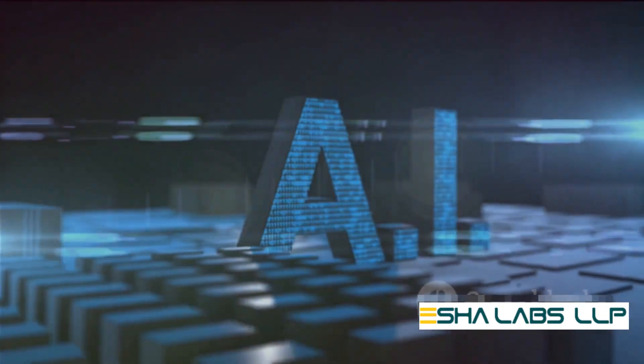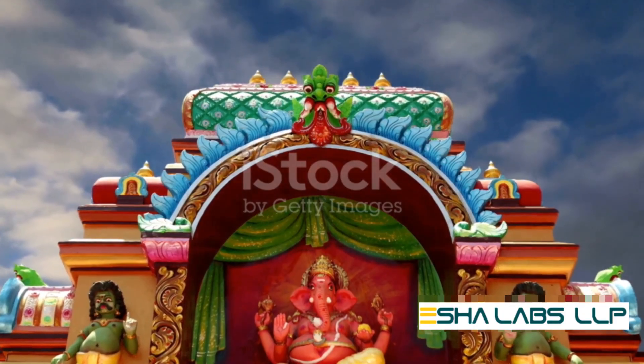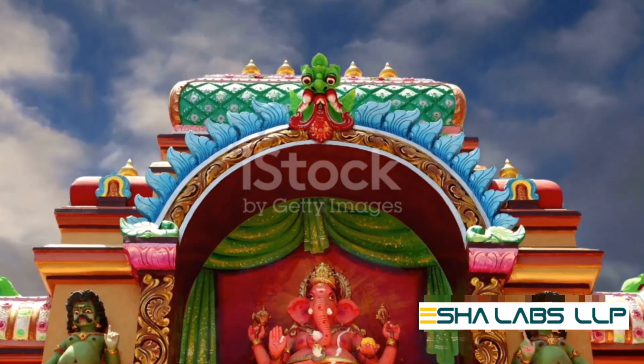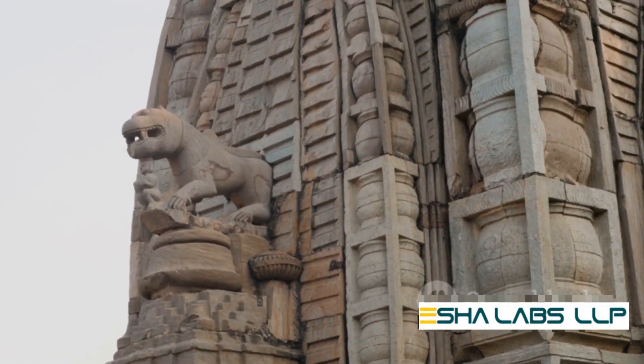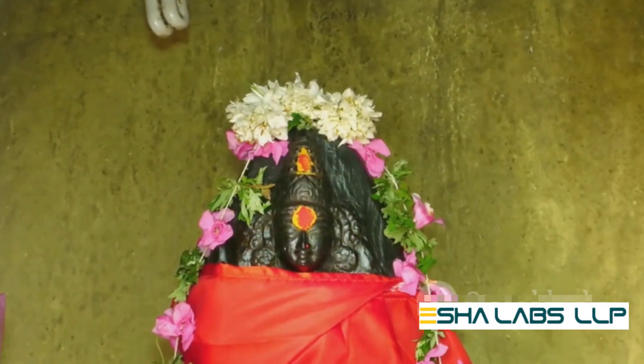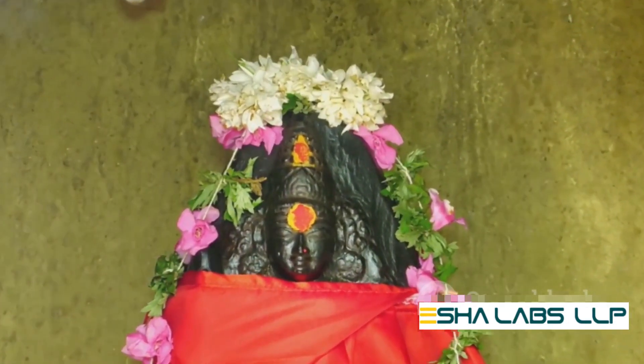Sankalpa takes efficiency to a whole new level. With advanced AI algorithms, it optimizes seva schedules, ensuring a smooth flow of activities. Manual planning becomes a thing of the past, replaced by a seamless system that works tirelessly to keep your temple running like a well-oiled machine.